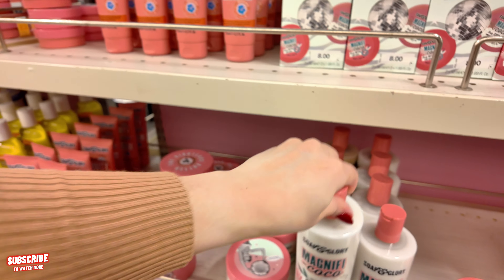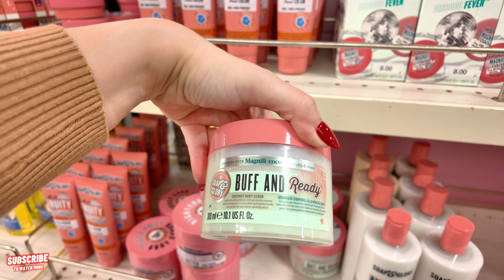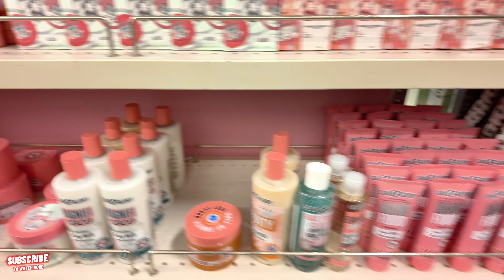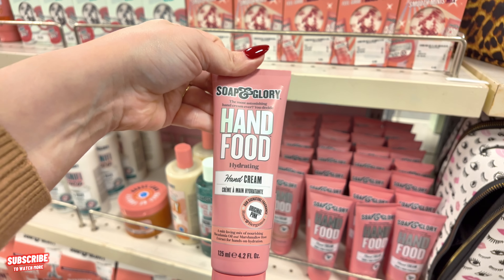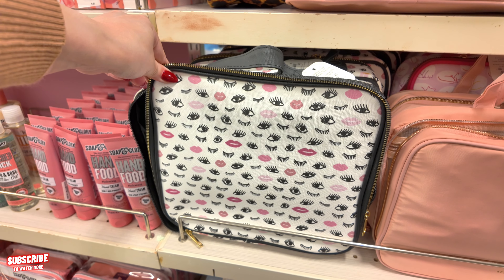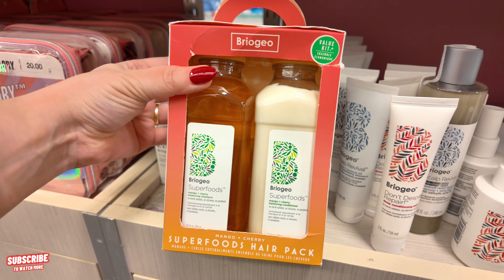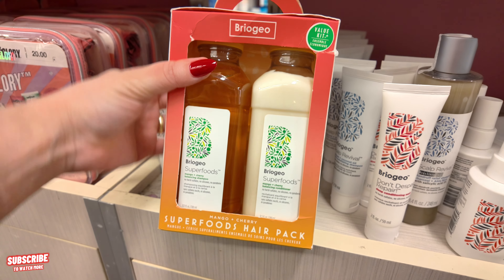Soap and Glory — Buff and Ready coconut body scrub for $15. They have your hand cream over here for $8. They have all your cosmetic bags here for $15 — so cute, with the little eyes and lips. They have some Briogeo for the hair — Mango Cherry Balancing Shampoo and Conditioner, sulfate-free and carbine-free, $49 for this kit. They also have the Coconut Oil Micro-Exfoliating Shampoo from Briogeo.